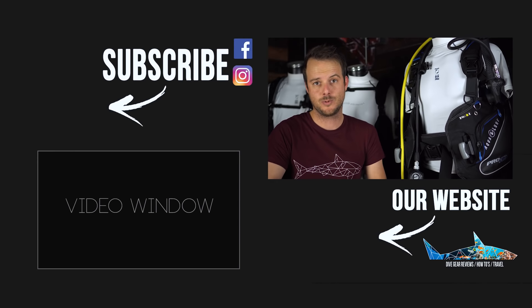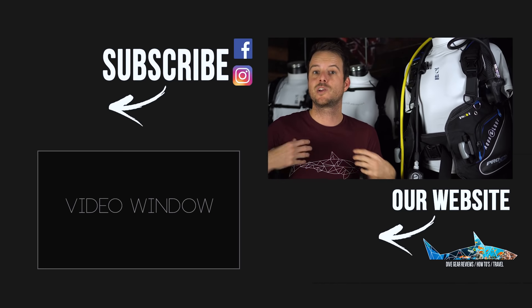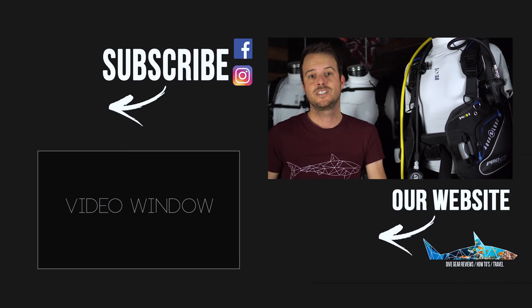If you have any questions left about buying gear, leave them in the comments down below and we'll try to answer them as soon as possible. Don't forget to subscribe, like, and buy a t-shirt with a great shark on it and save a shark. See you next time!